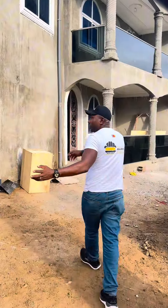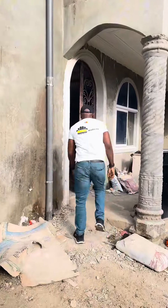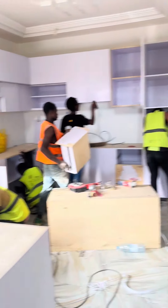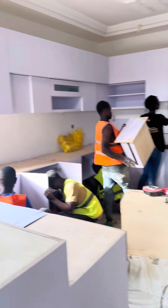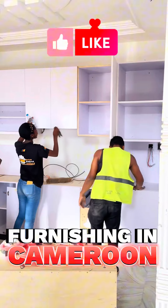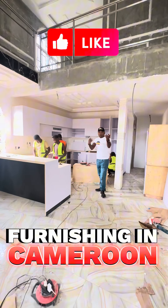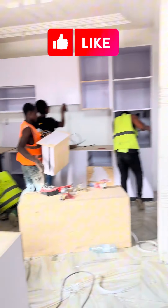We're going to start with the main kitchen in the main apartment downstairs. You can see the guys are installing already. They have the surface and the countertops prepared. We are going to work on this and after about 24 hours we'll bring the model that's going to go on here and on here.